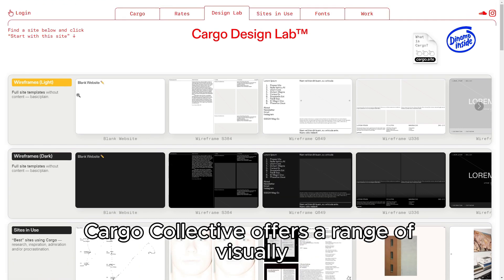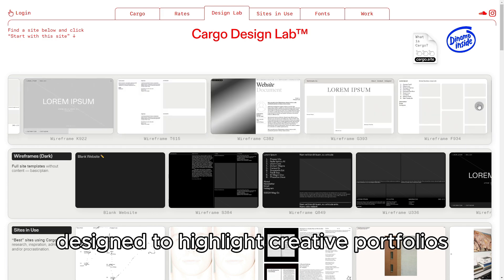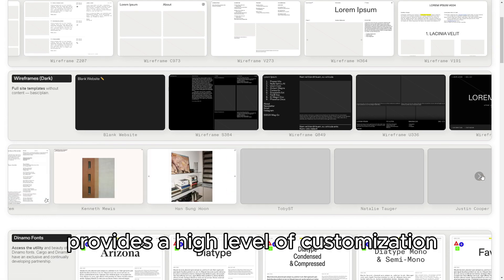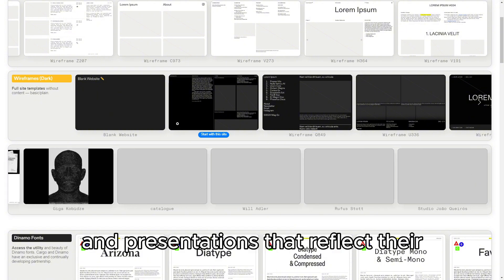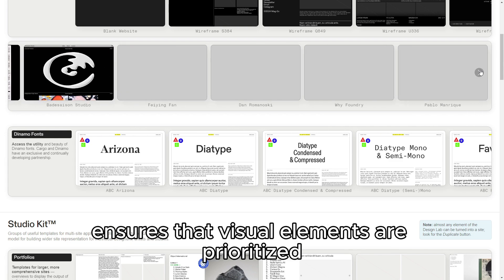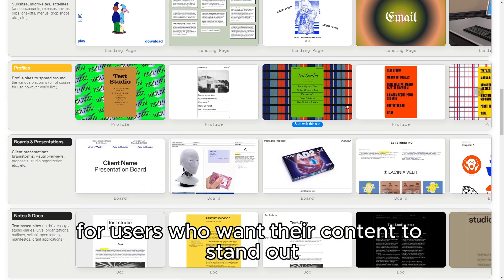Cargo Collective offers a range of visually striking templates designed to highlight creative portfolios. The platform's drag-and-drop editor provides a high level of customization, allowing users to create unique layouts and presentations that reflect their personal or brand identity. Its design-focused approach ensures that visual elements are prioritized, which is ideal for users who want their content to stand out.